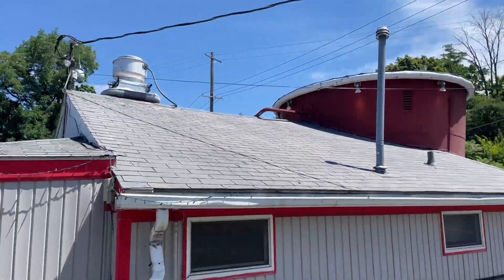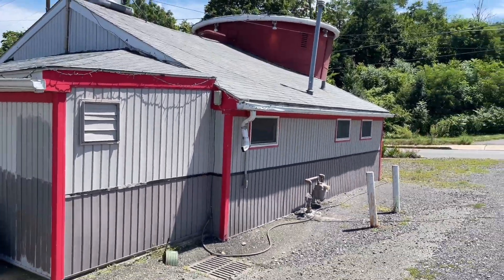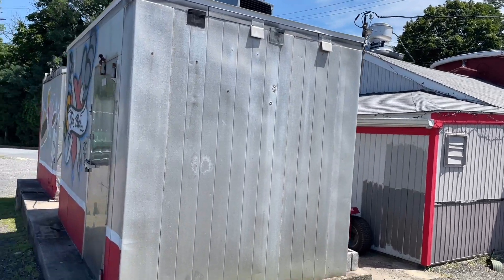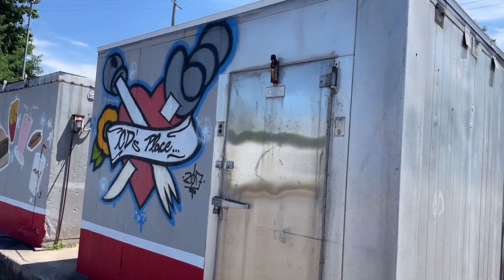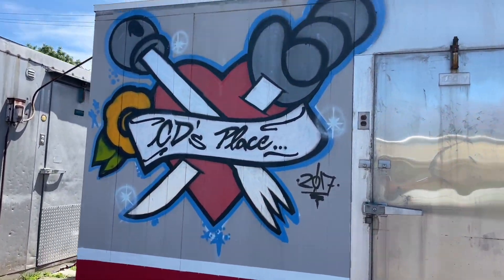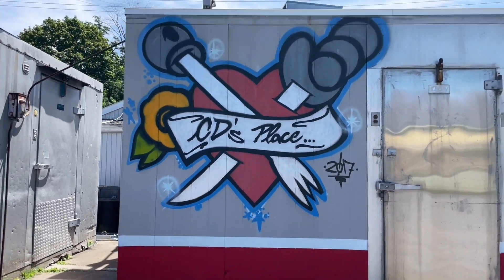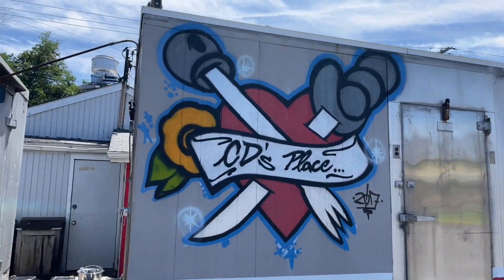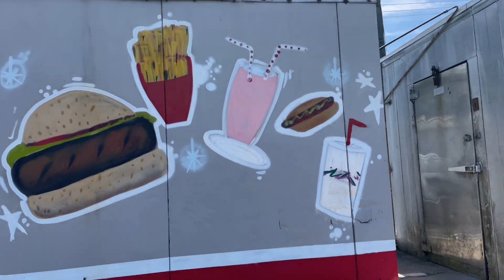We'll walk around the back really quick. I thought I saw some interesting graffiti-like sign back here I wanted to show you guys. I think it's just for CD's place, but it looked really cool. It's a tiny little place — not very big. I can't imagine there's much seating inside because where would they cook? Here we go — yeah, look at this. CD's place with a knife and a fork. That's pretty cool. I don't know who did the graffiti back here, but that's pretty neat. There's a hamburger, some fries, shakes, hot dog.